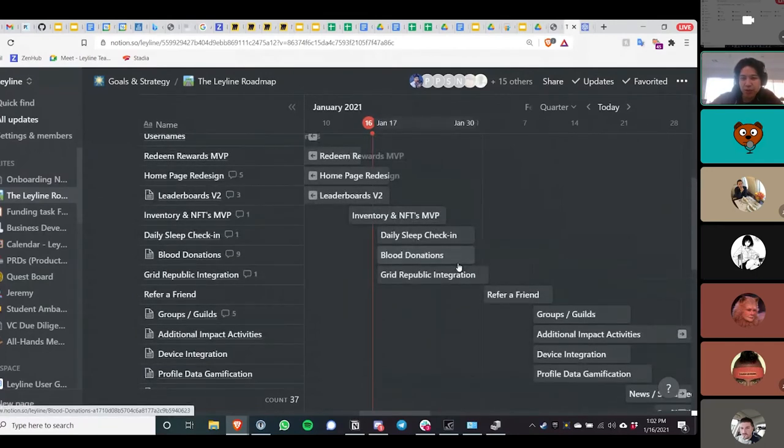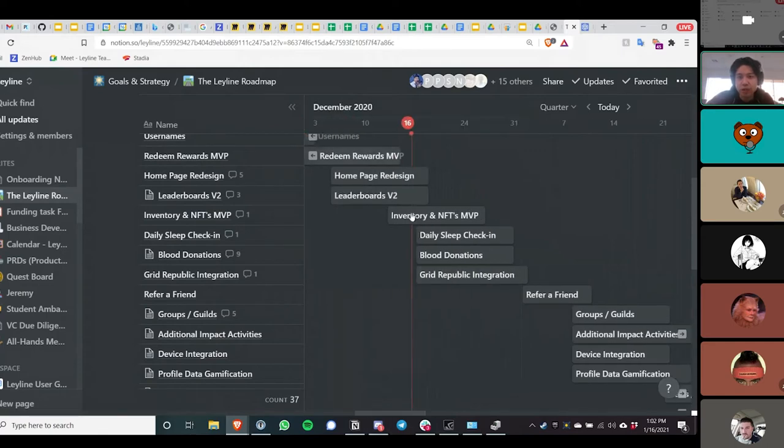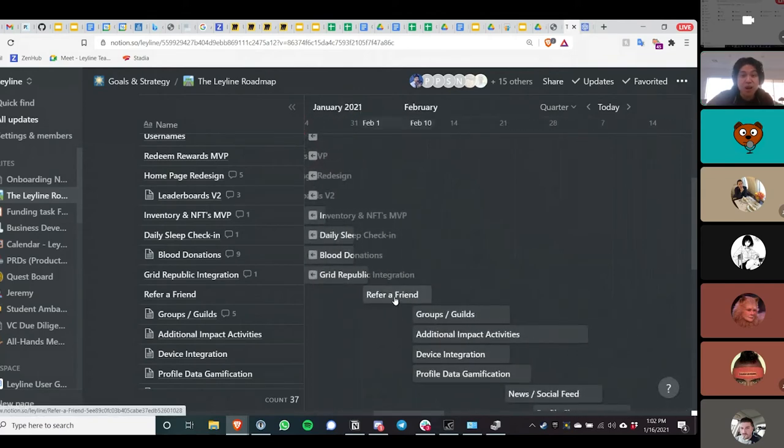We're going to aim to implement daily sleep check-in, which will be similar to the exercise check-in. We are also trying to implement GridRepublic to simplify the download and account creation process for BOINC — though I'm not sure we'll be able to hit that this week. If we get these basic things in place and polish that core loop, I'd love your feedback on what it's going to take for you to recommend LeyLine to your friends. We want to make sure it's a polished experience, easy to understand, and you're getting value out of it.